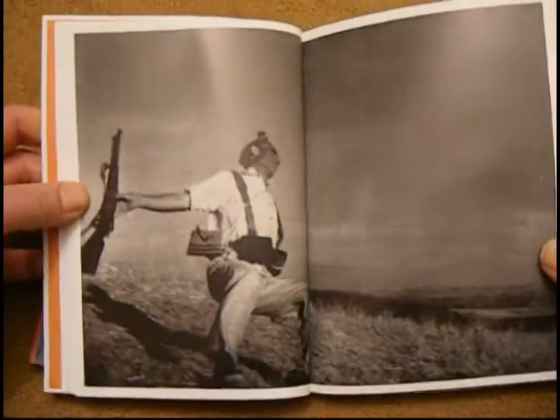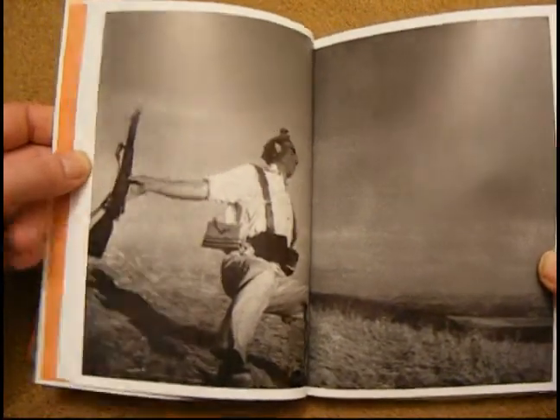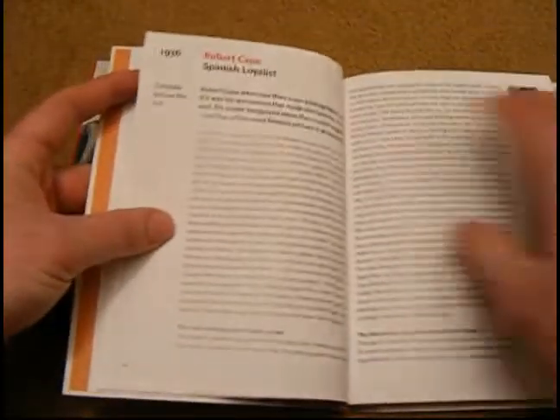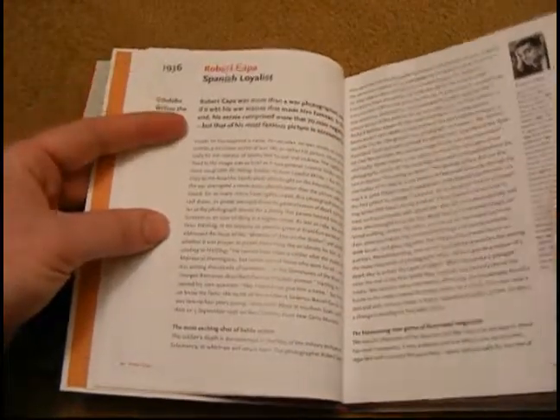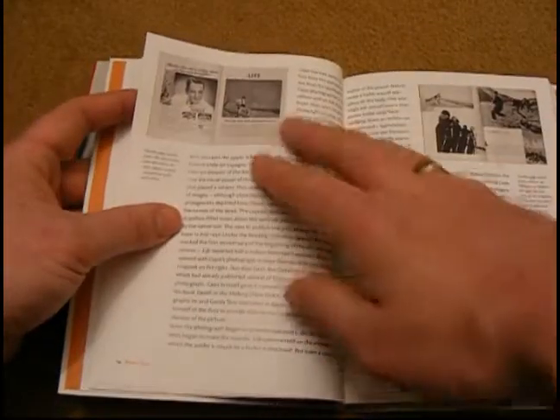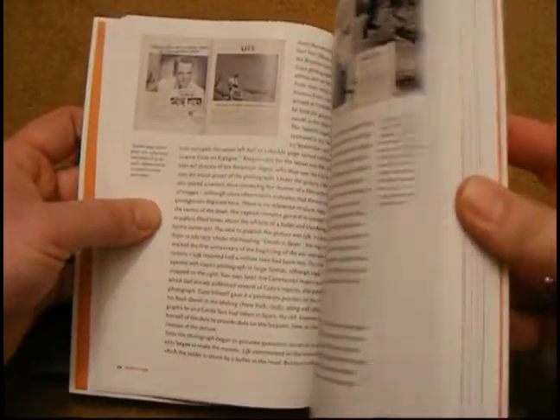There we go — there's Capa's famous shot of a fallen Republican soldier, or a Spanish loyalist, I can't remember what that one's called. And then there's a whole background on Capa, where he was when he took the photograph, another photograph of that particular image, and more about the famous Magnum photographer.